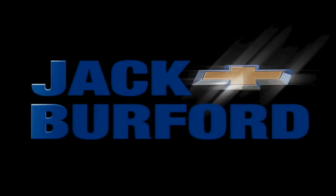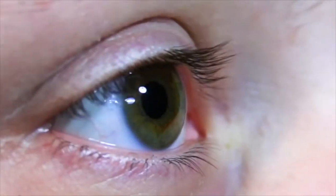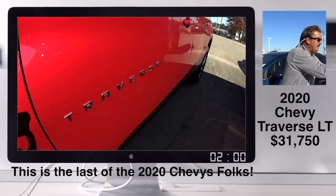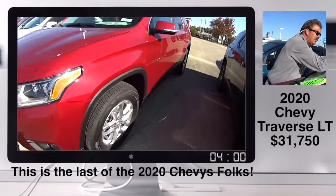Welcome to the Jack Burford Chevy 30-second walk-around. Randy, I'm putting the last 2020 stickers we have.